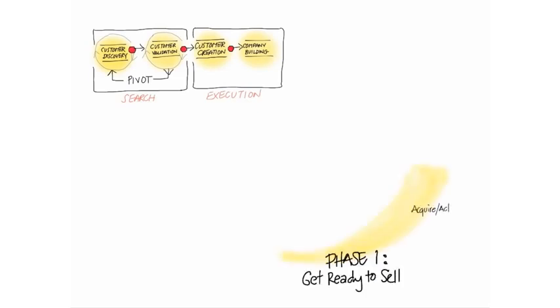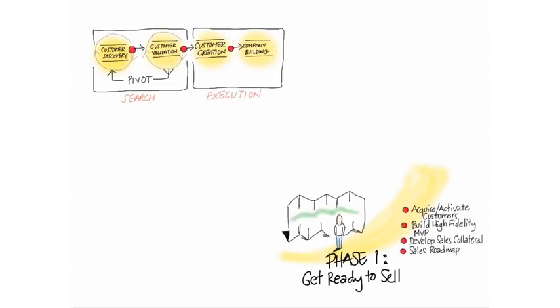Phase one is you're going to get ready to sell. If it's a physical product, you're going to develop sales collateral, meaning the data sheets and price lists and demos. If it's a web and mobile product, you're going to try to acquire and activate customers, and you're going to build a high-fidelity minimum-viable product — a fancy word meaning your website or mobile app will look like it's almost done. Maybe the help files aren't there, and maybe not all the features, but the core features that people will use.